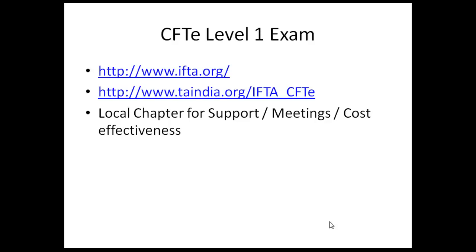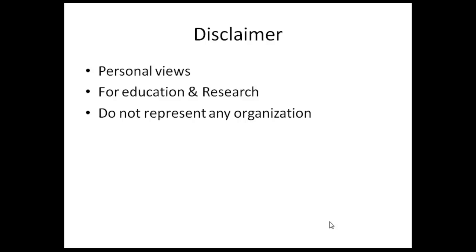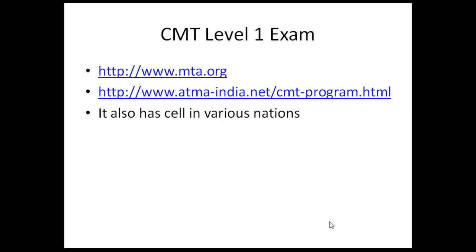CFT stands for Certified Financial Technician, as shown in the first slide. To know more about the exam you can check out their website, which is ifta.org. The Indian society for the same exam is taindia.org, and the CFT also has some local support and meetings.